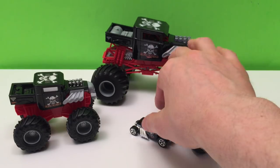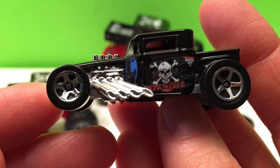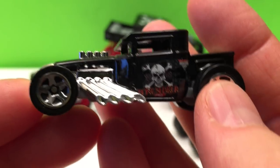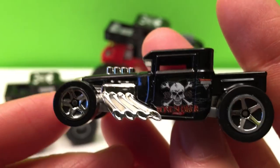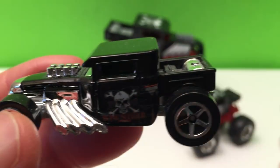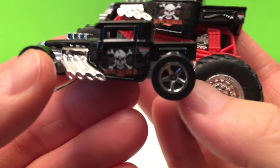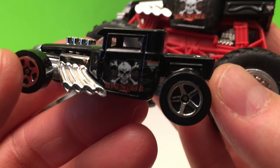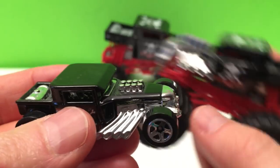This is Bone Shaker as an actual Hot Wheels car — look at it! It's like a roadster kind of truck, definitely a truck but all stretched out. This came in a special two-pack with a Bone Shaker 1/64 scale and an actual Hot Wheels Bone Shaker street version. Pretty amazing!